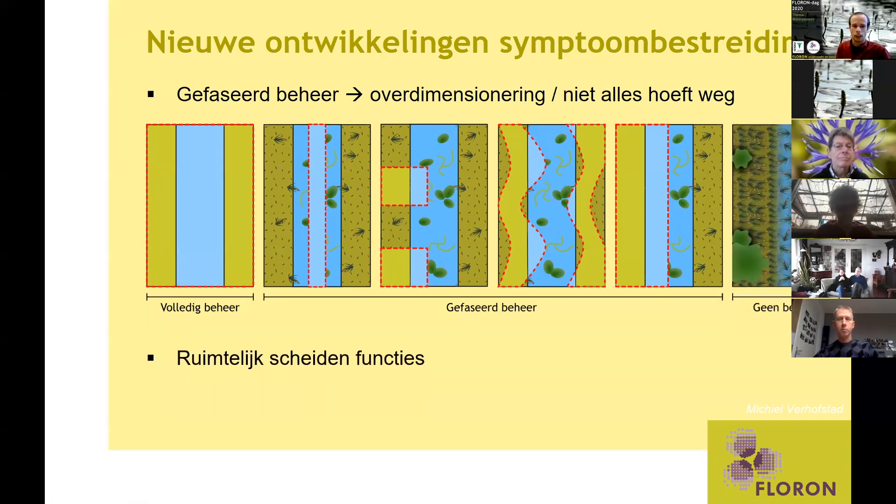Je kan ook denken aan het ruimtelijk scheiden van functies. Misschien mag een bepaald water wel dicht groeien — dat is ook helemaal niet erg. Als je dan een hele gradiënt hebt van misschien intensief beheer tot geen beheer op landschapsschaal, creëer je daarmee ook een heel divers landschap. Op plekken waar kansen liggen voor de natuur kan je meer voor de natuur doen, en op plekken waar je recreatie wil moet je misschien wat meer maaien.